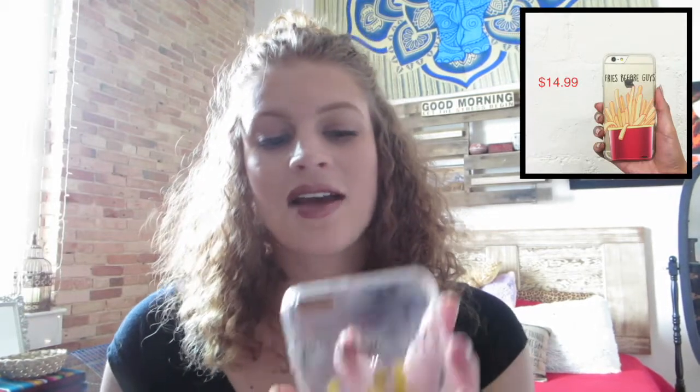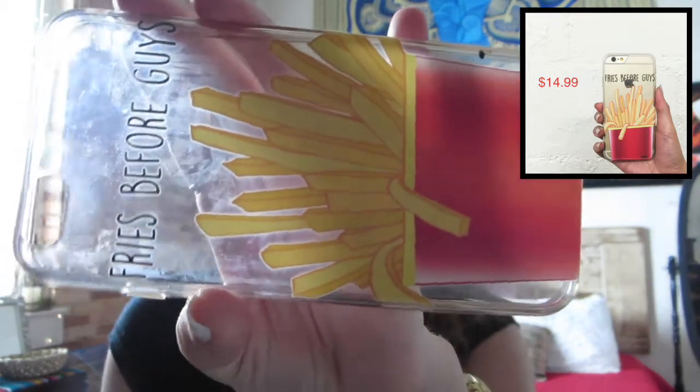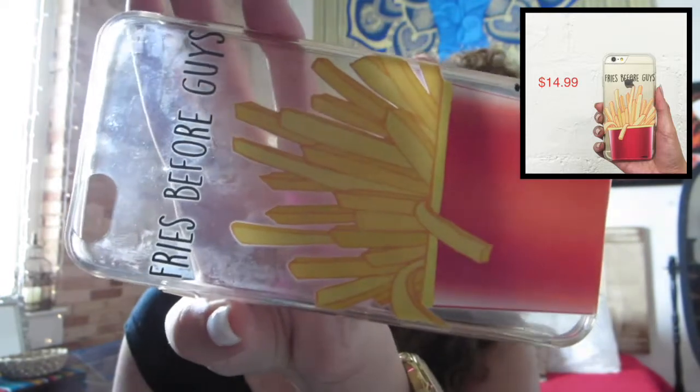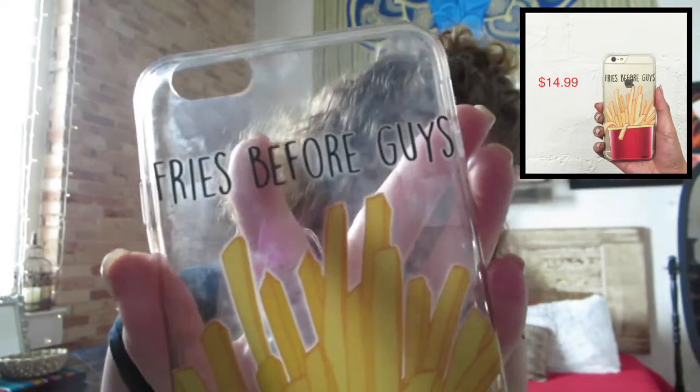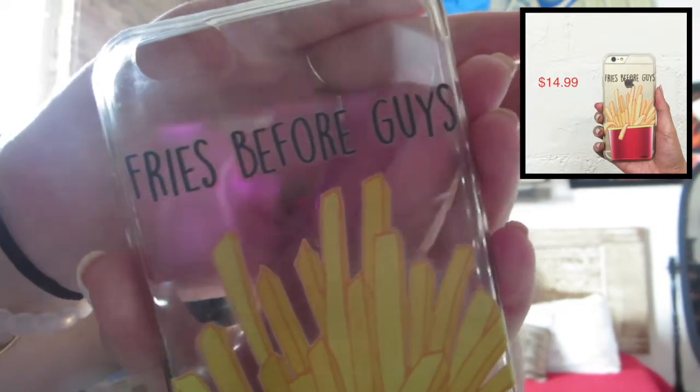The next one I have says 'fries before guys.' I was so obsessed with this one, I wore it so much — that's why it's starting to get tinted. It says 'fries before guys.' It doesn't help that half of these are see-through, but I loved this one so much. I think I got this one for like three or four bucks off of Amazon. It's so cute.